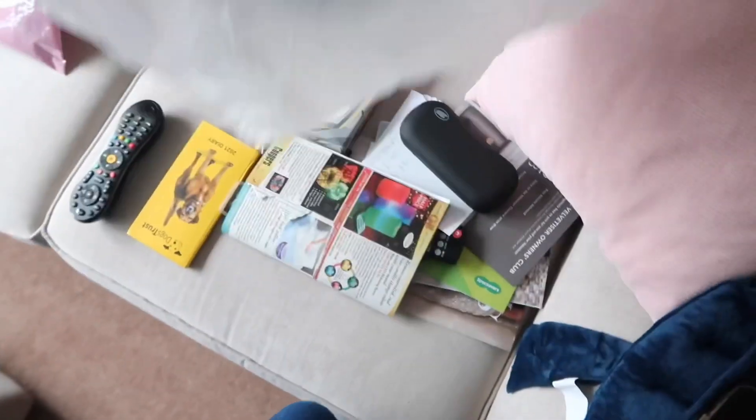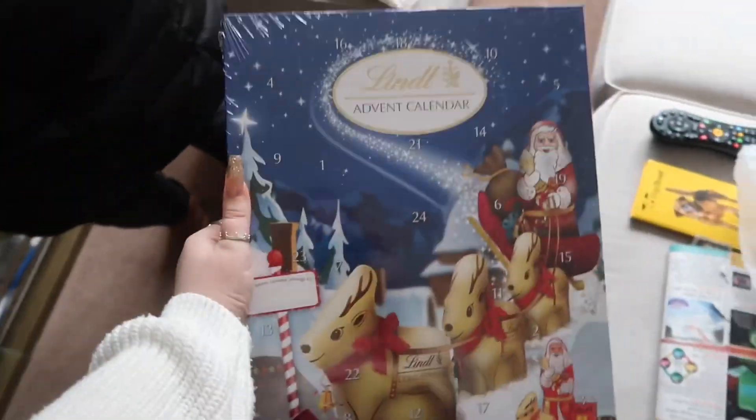Thank you very much - grandma has done what grandma does every year and treated me to an advent calendar. I'll be sharing some chocolates with my mum because I've now got five advent calendars, which is a bit excessive, but it's Christmas. Hopefully this year we can have the Christmas that we all deserve. We're home and we had the best time at the garden centre. Tomorrow's going to be just as good but with friends instead. Josh will be in the video as well so that'll be fun for you guys to meet him.